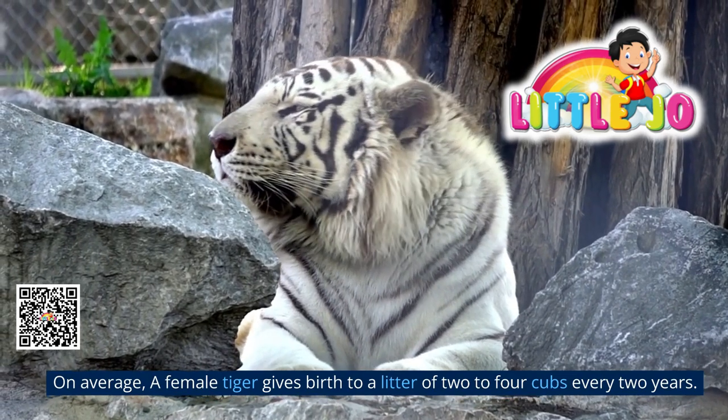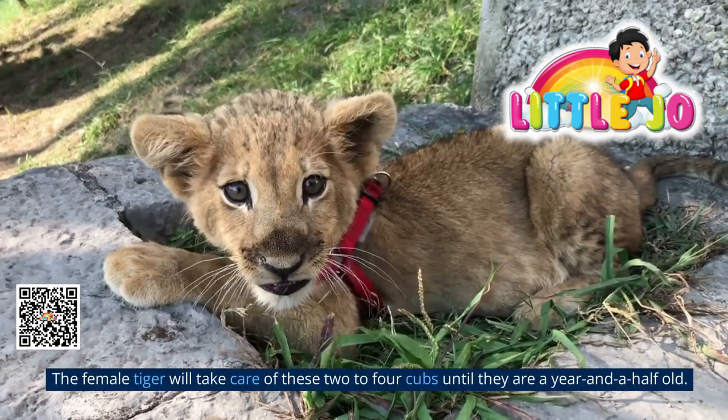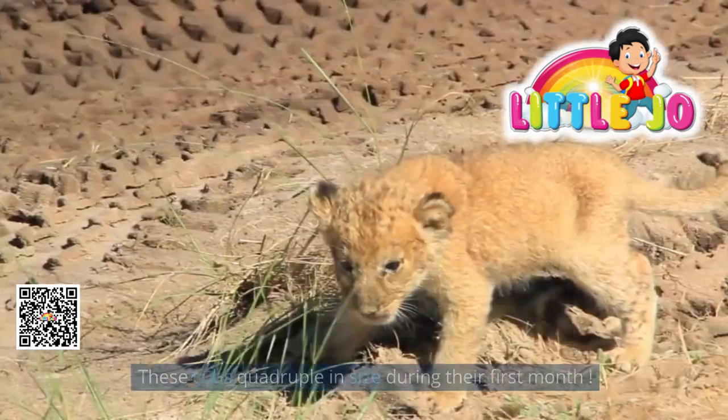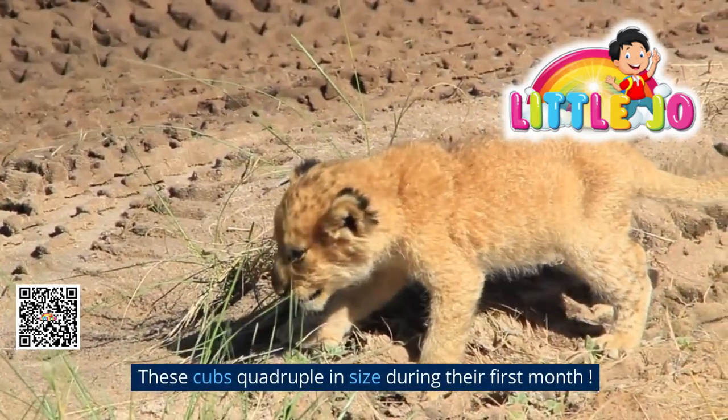On average, a female tiger gives birth to a litter of two to four cubs every two years. The female tiger will take care of these cubs until they are a year and a half old. These cubs quadruple in size during their first month.